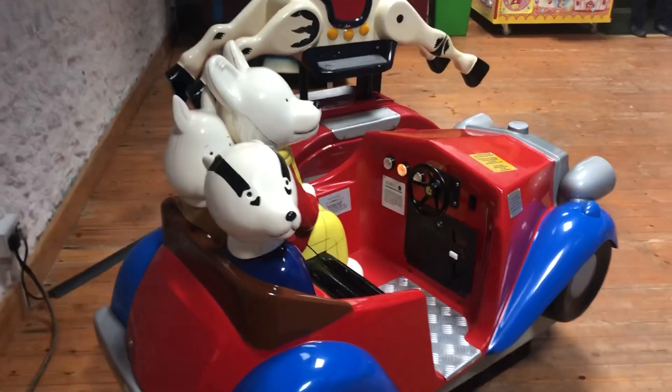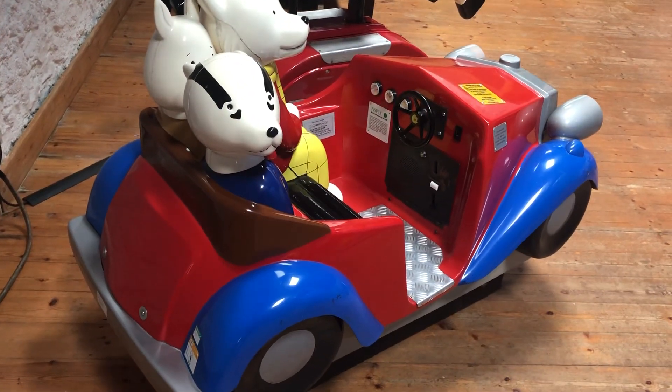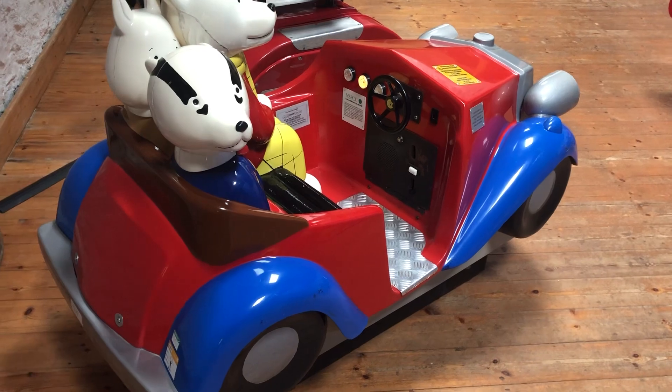And that was the Rupert Bear kid ride by Photomeat, situated at Wookey Hole in Somerset.